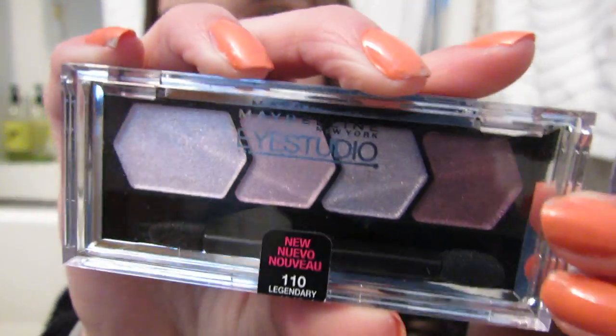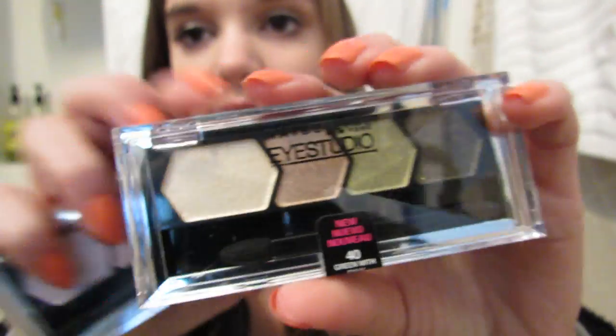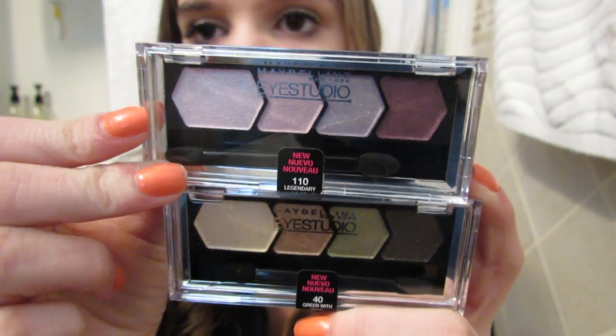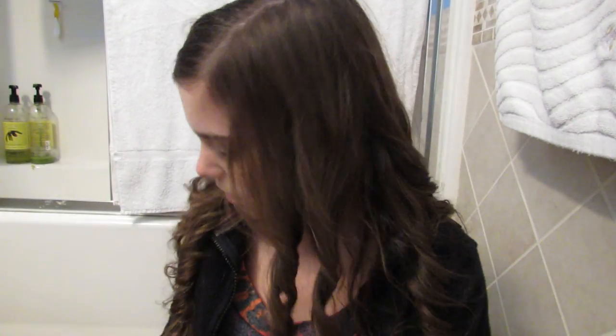I got two of these Maybelline iStudio quads — Legendary Lilac, which looks like that, and Green with Envy, which looks like that. I regularly wouldn't buy purple or green eyeshadow, but I just wanted to try something different, so I bought those, and these were eight dollars. And then I got a L'Oreal Balm — I just really liked the color. So this is Vineyard Peach, and it just looks like that. It's a really pretty color and I wanted to try it. This is Pop Shades, Limited Edition — I didn't even know that, but I just thought it was really pretty.